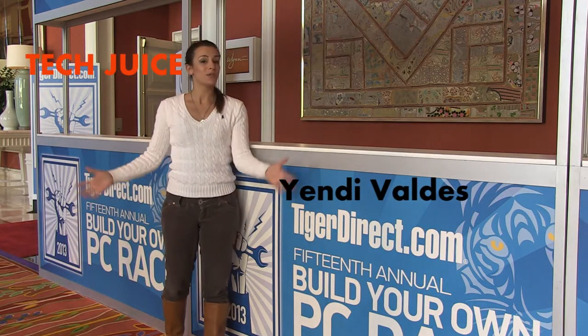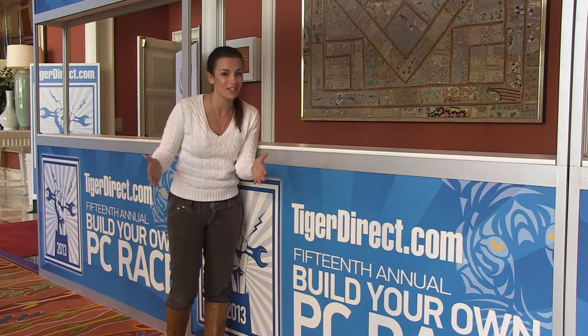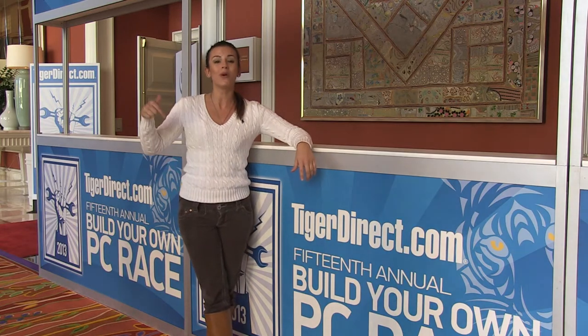What's up? This is Yandy Valdez for Tiger Direct and Tech Juice, right here at the Wynn in Las Vegas during CES 2013, the Consumer Electronics Show. If you're in tech, you need to be here. What's really, really special and cool about this event is that we're right here at the TigerDirect.com Charity PC Race.